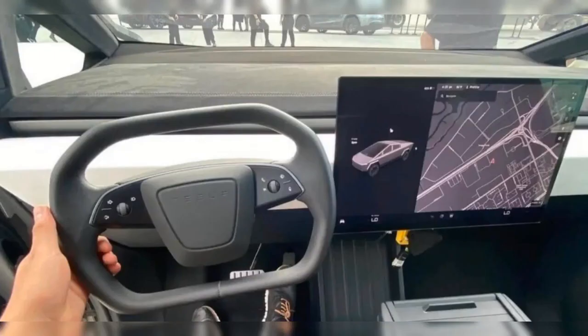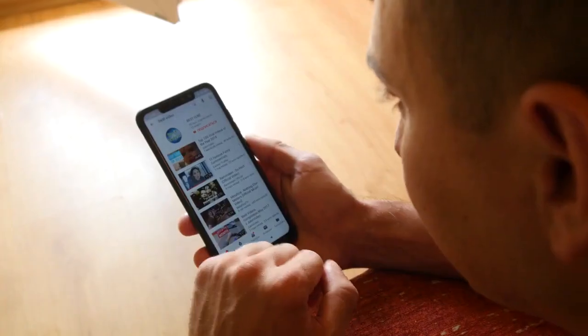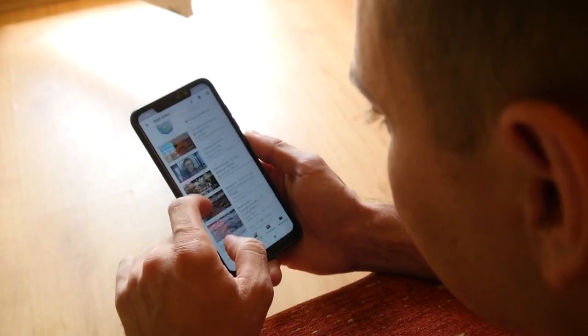Additionally, the deep dash and the center console arrangement resemble the original Model S. If you find any other interesting details about the Cybertruck's interior in this picture, please let us know in the comment section below. We appreciate your engagement and love hearing your thoughts.